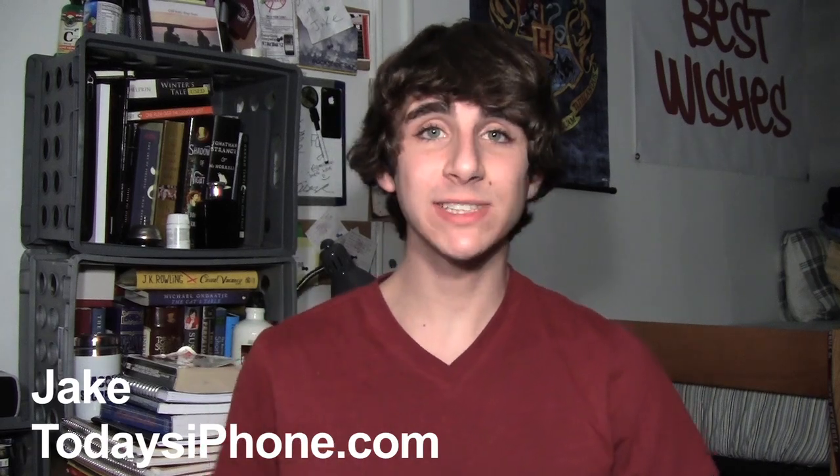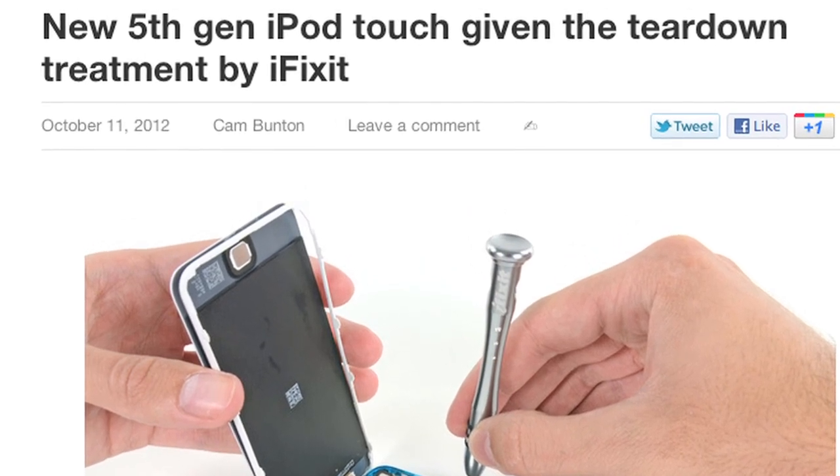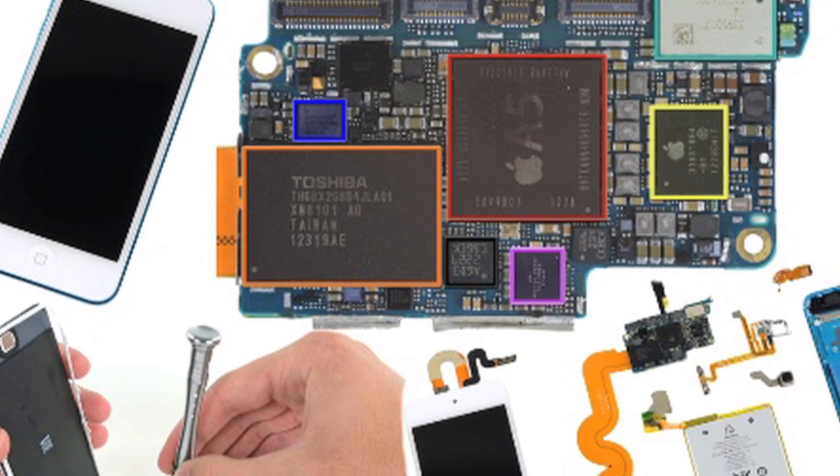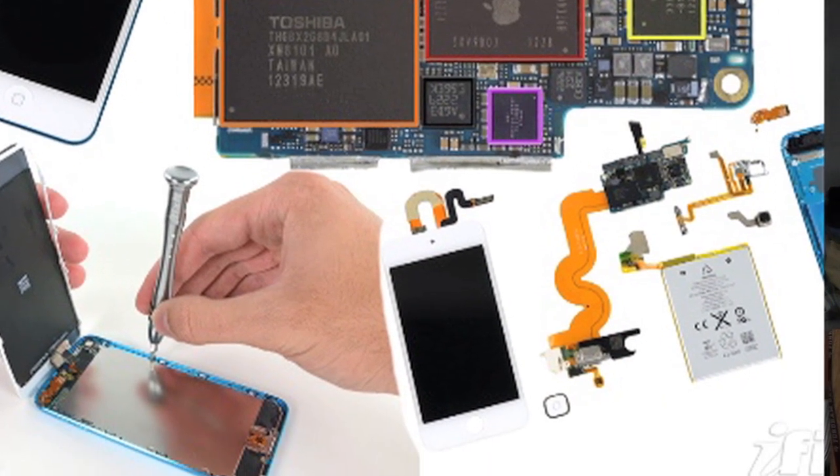Let's start off the day with some iPod touch news. iFixit got its hands on the fifth generation iPod touch and, as usual, did a complete teardown showing everybody the internals of what makes this new iPod touch tick. Some of the highlights include a 1030mAh battery, an A5 processor with 512MB of RAM, and a 5 megapixel camera. If you're interested, you can check out the full teardown in the link in the description down below.